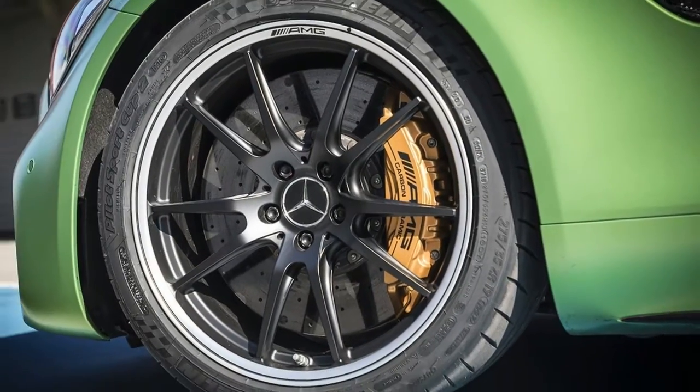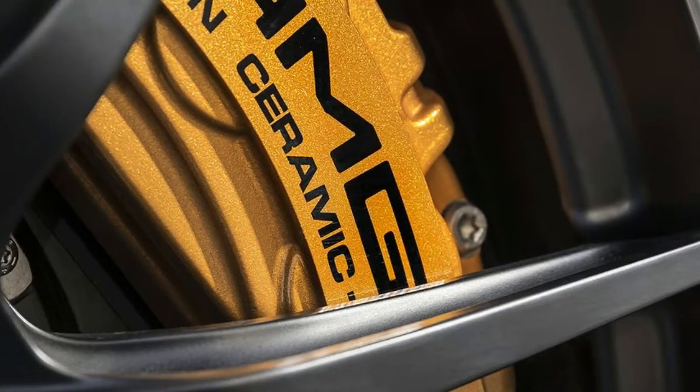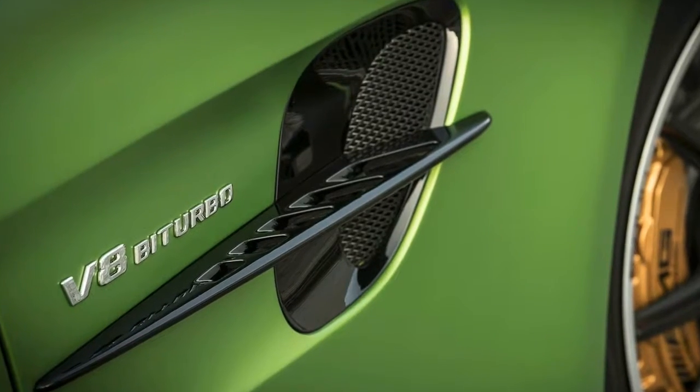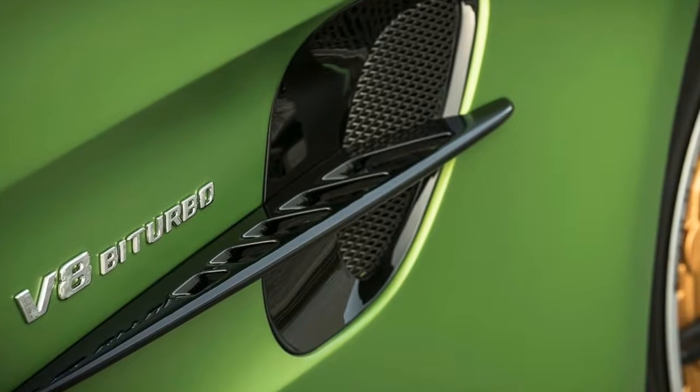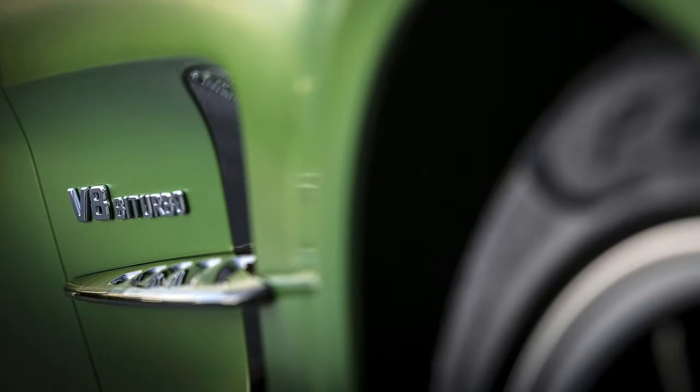When the car is in race mode at speeds higher than 50 mph, a carbon fiber blade lowers by 1.6 inches and significantly changes airflow. This reduces front axle lift by essentially sucking the car to the ground and leads to improved high-speed steering and stability.